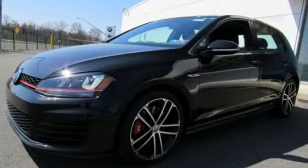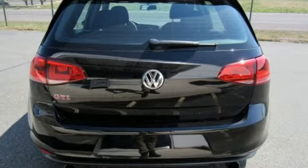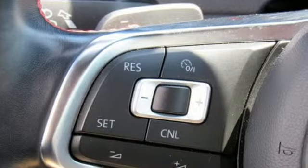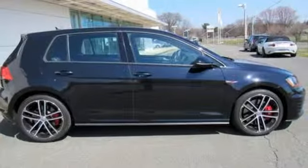And it comes with all the amenities you need: intercooled turbo inline 4-cylinder engine, sport suspension, automatic transmission, aluminum wheels, and streaming audio.